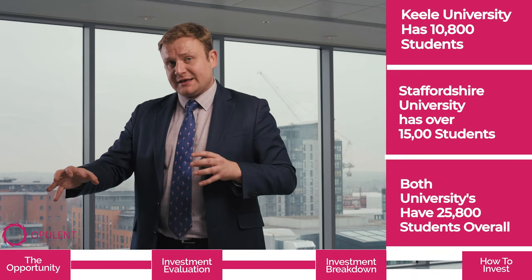Keele University does not provide any purposeful student accommodation for anyone above their first year. This means that if you're a second year to postgraduate student, you have to find your own accommodation, and this development sits very nicely to offer that.